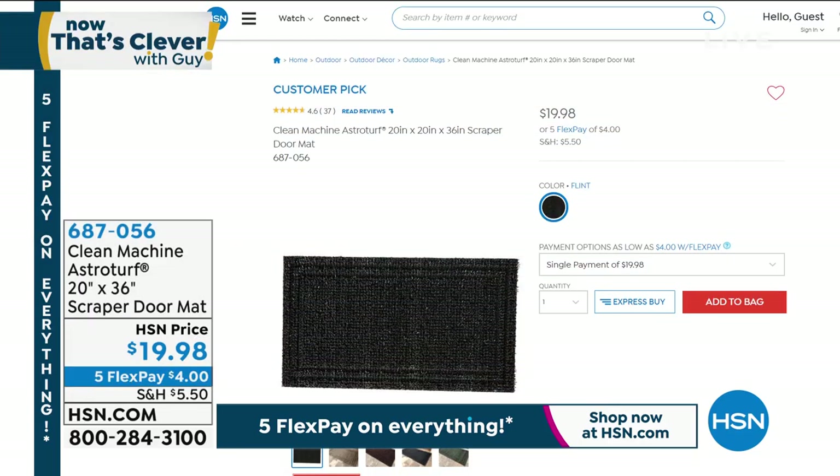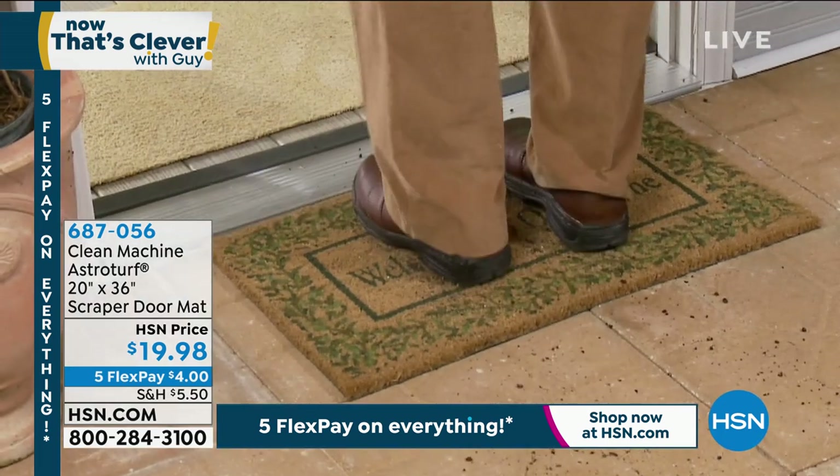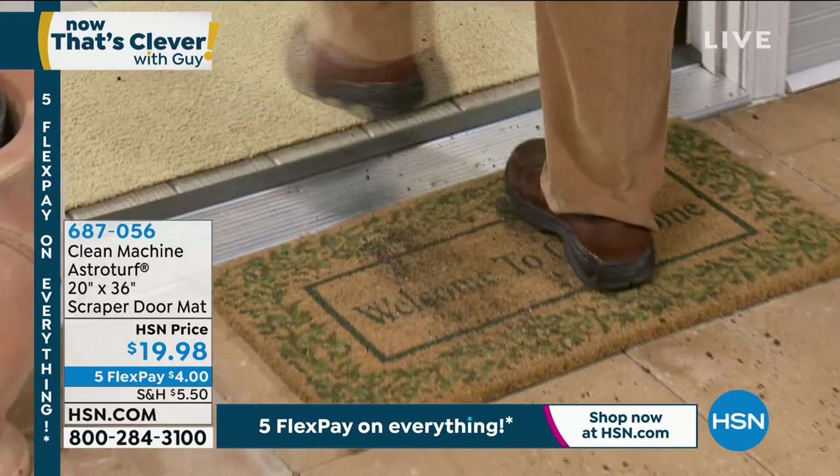Hey, I love these scraper mats — I've got one in my front yard and one in the back of the house. I put them right in the entryway. We have it available in Flint, the final color. These are 20 by 36. Rather than using those old-fashioned mats that just don't do anything — you try to scrape your feet off and you go inside carrying half the dirt and grime with you.